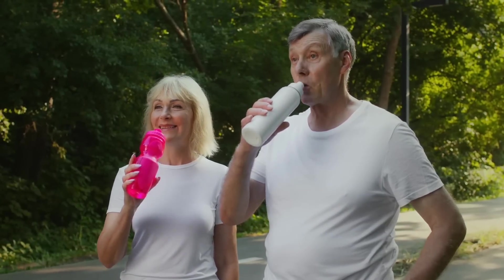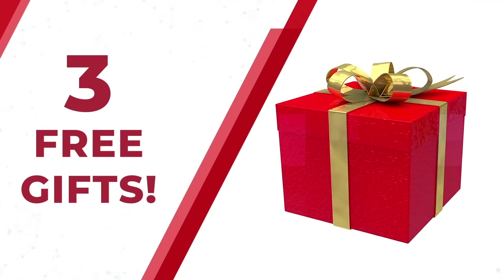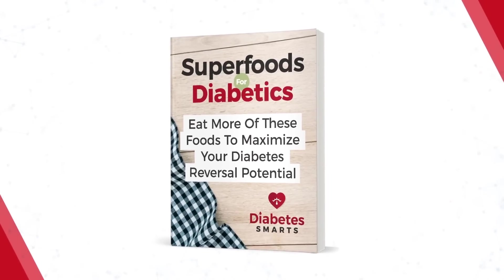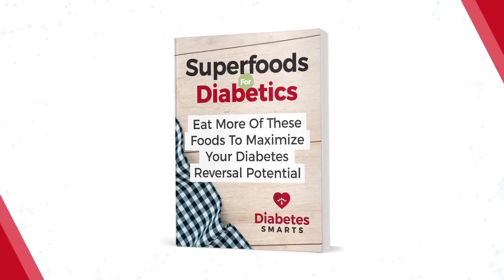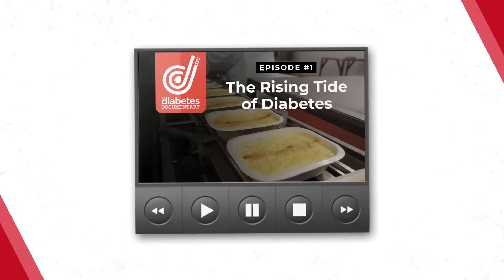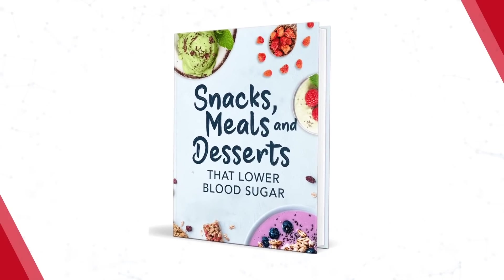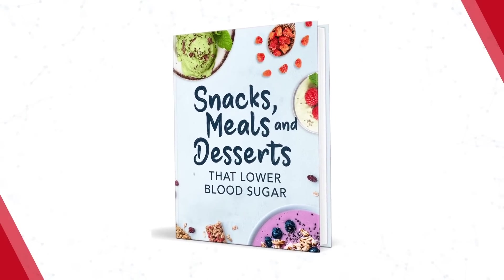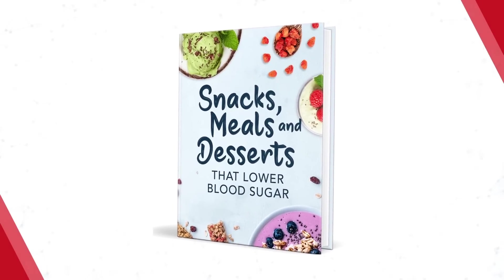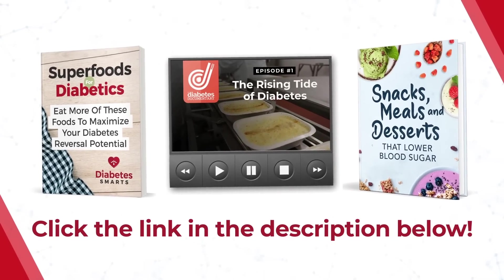We want to give you three free gifts! Take your health to the next level with The Comprehensive Guidebook, Superfoods for Diabetics, plus in-depth interviews with leading medical experts in Episode 1 of That Diabetes Documentary, and our brand-new Diabetes Fighting Cookbook — Snacks, Meals, and Desserts that Lower Blood Sugar. To get all three for free, just click the link in the description below!